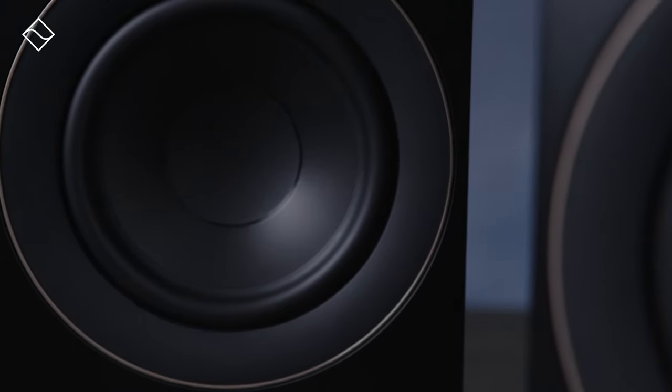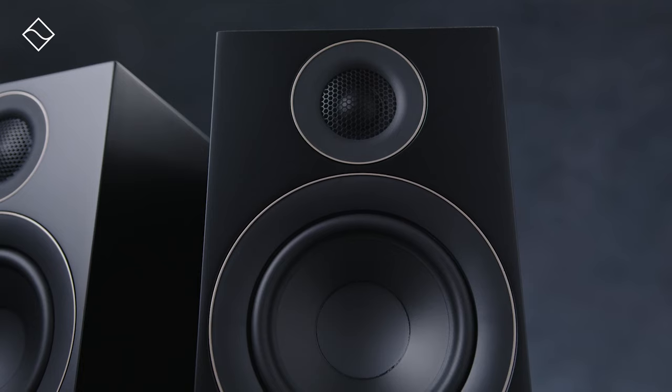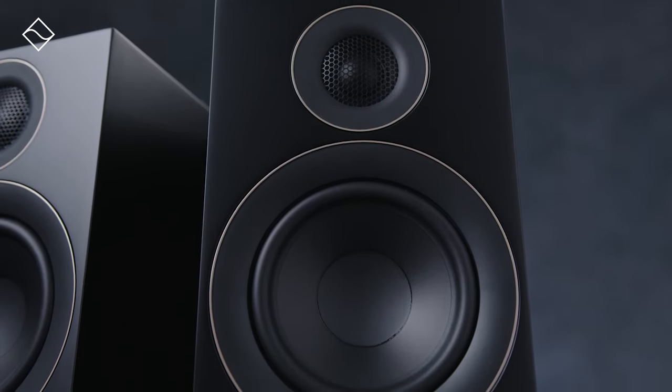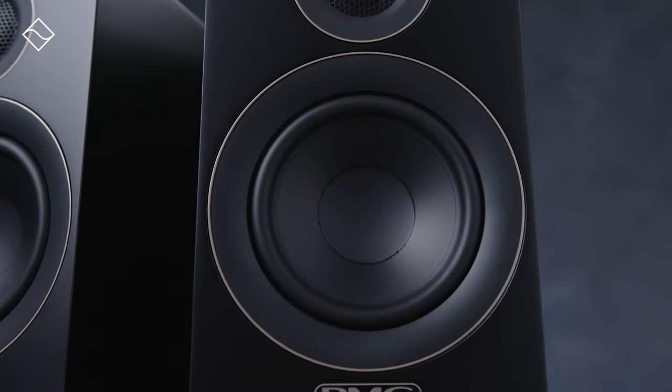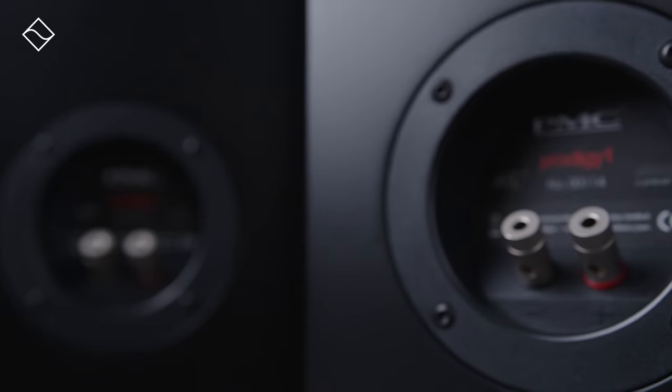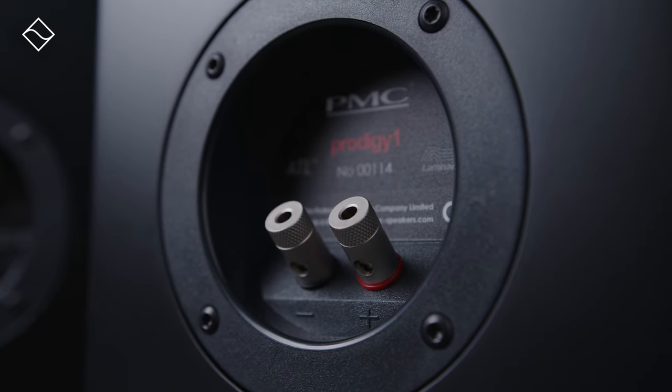On the rest of the specs, PMC rate as follows: nominal impedance of 6 ohms, sensitivity of 87.5 decibels, and a frequency response of 50 hertz to 25 kilohertz. As PMC say, the speakers are even-tempered and easy to drive, and they'll match with a lot of various high-quality electronics. With their consistent characteristics and tonal balance, you can also easily mix and match any PMC speakers to create immersive audio systems for the latest surround music formats.